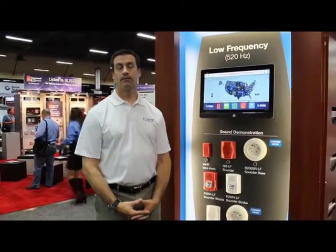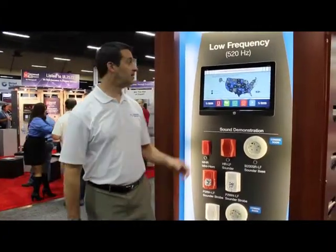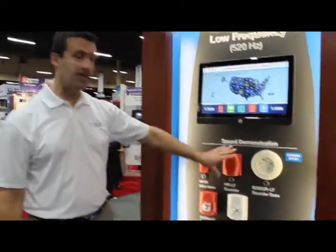We are at NFPA 2014. I'm with Todd Alford, a senior marketing manager with System Sensor. Todd, what are we looking at today? What we're looking at is our full line of low-frequency notification appliances and our upcoming new sound devices.